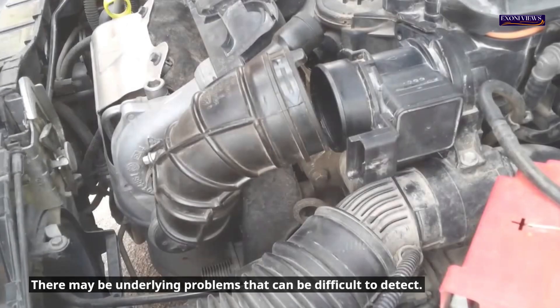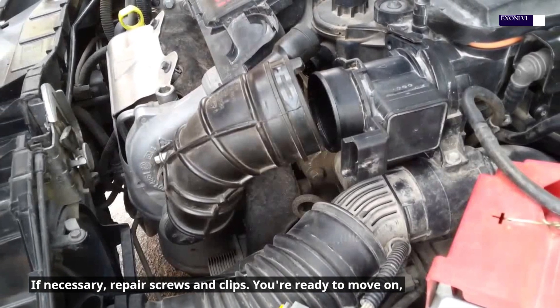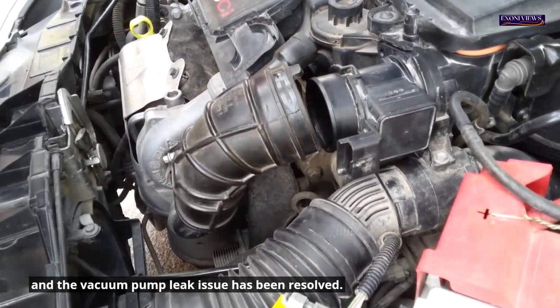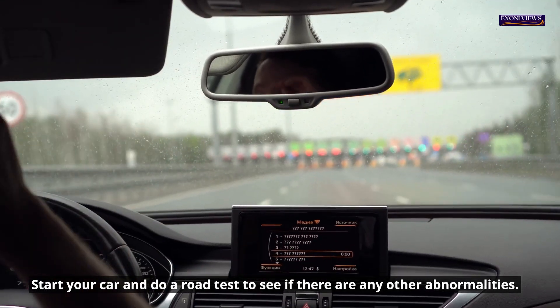If necessary, repair screws and clips. Once the vacuum pump leak issue has been resolved, start your car and do a road test to see if there are any other abnormalities.